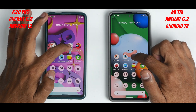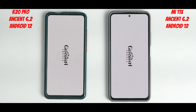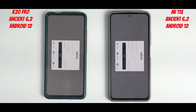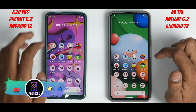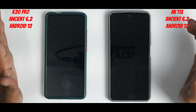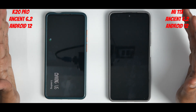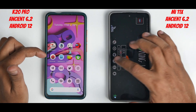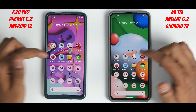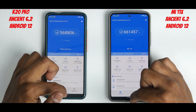Genshin Impact — three, two, one, go. Similar timings on both devices, which is also interesting from a memory management perspective. For a heavy game like Genshin Impact, the K20 Pro is not a bad device at all. Next app — three, two, one, go. Again exact timings — really interesting. The K20 Pro is meeting the Mi 11x for the second app. Moving to the benchmark apps — three, two, one, go — similar timing.